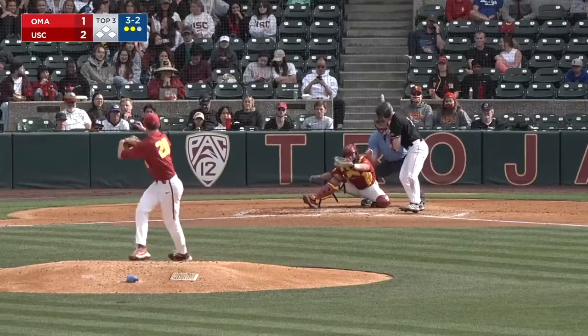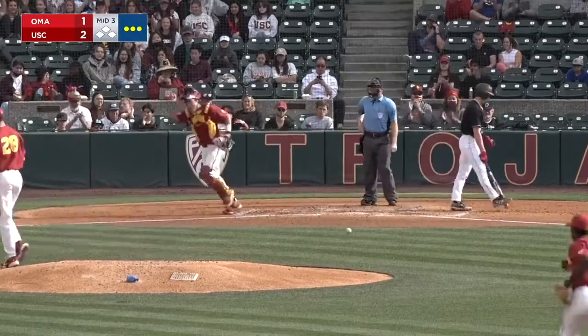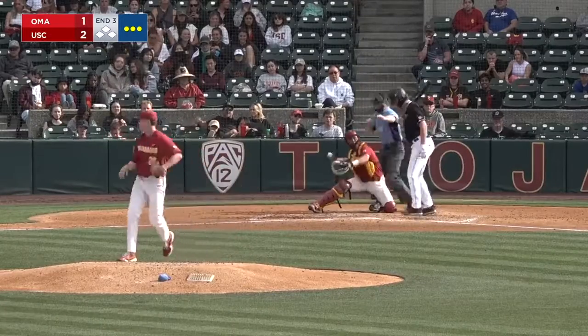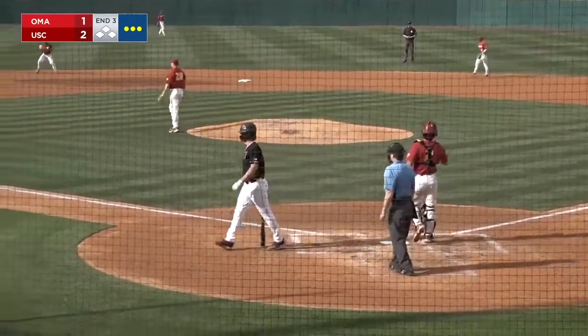3-2 to the play. Strike three on the outside — there's strikeout number five for Tyler Stromkorn. One-two, strike three. Fastball on the outside edge. Ham outs.